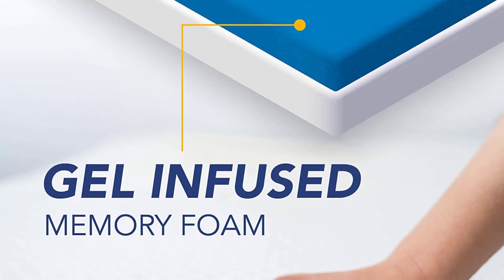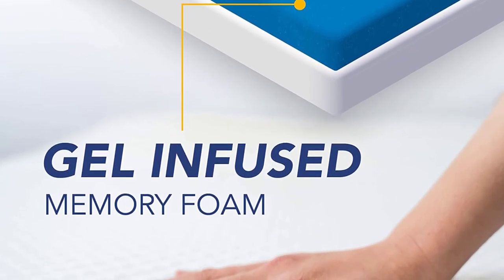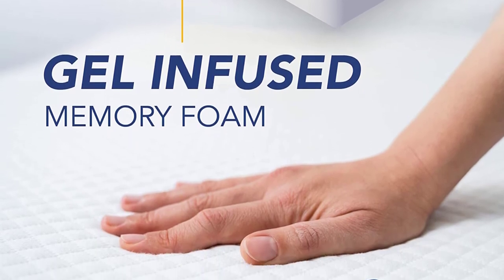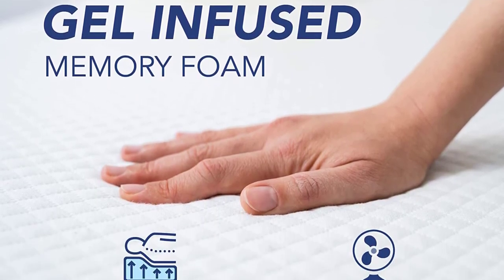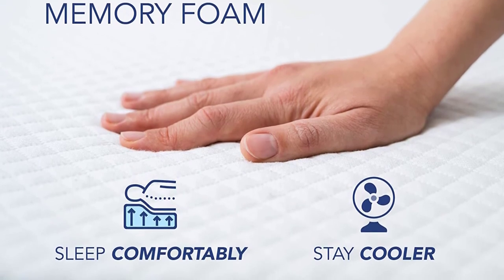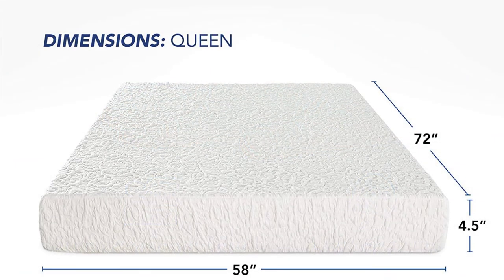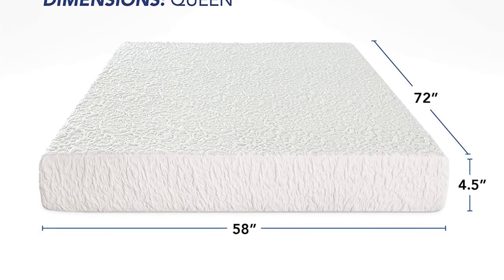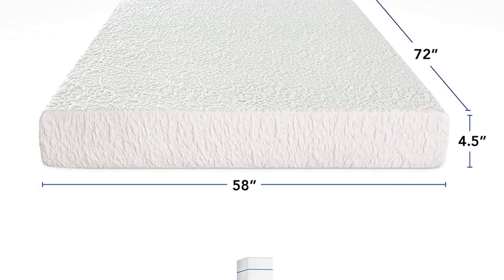In addition, the mattress is 4.5 inches thick, which ensures it offers enough support to sleepers. The mattress comes with the CertiPur US certification, which certifies the use of non-harmful chemicals in manufacturing. Additionally, the mattress comes with a 5-year warranty, which gives you some peace of mind on your purchase.